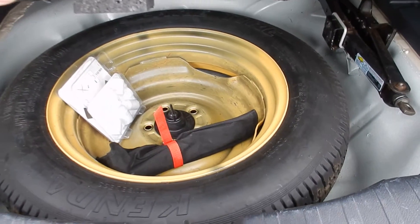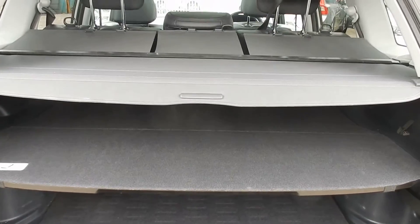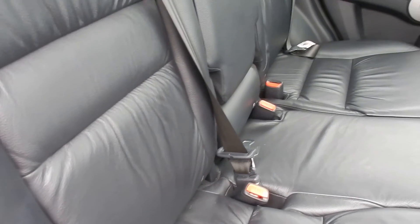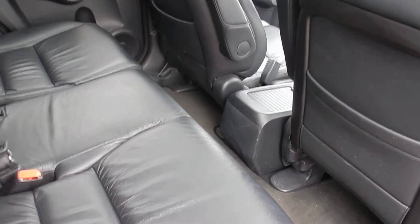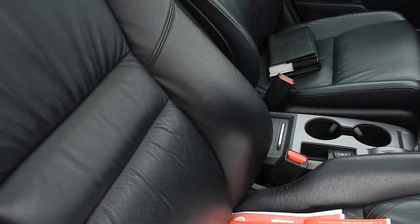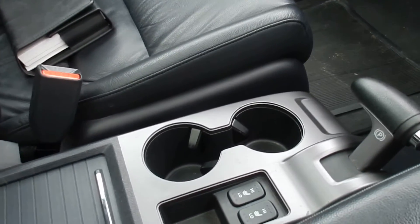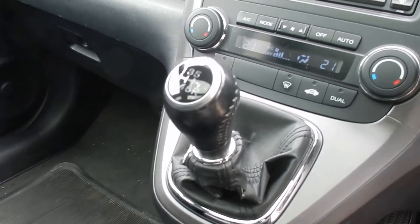Spare tyre and tools in the back, as are all its shelves. Black leather interior, pretty tidy in the back. No problems in the front. Heated seats, sunroof, manual gearbox.